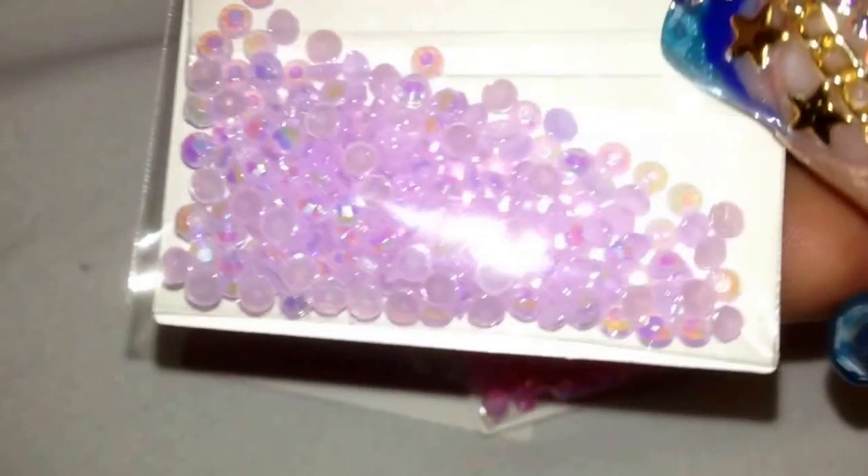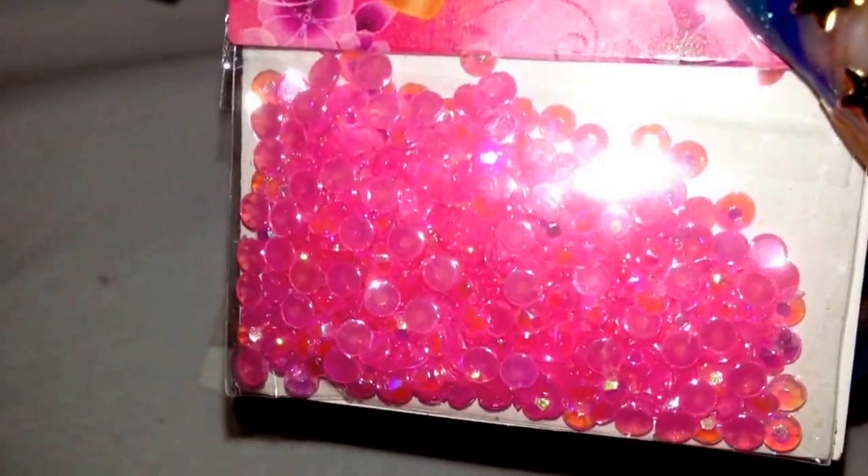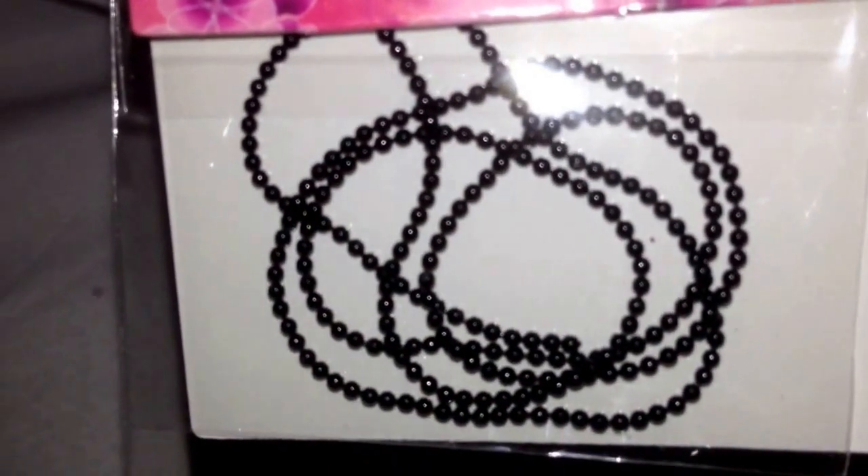I got some jelly rhinestones in lavender, pink, and white. I also got chains — gold, black, silver, and the pastel multicolored one.